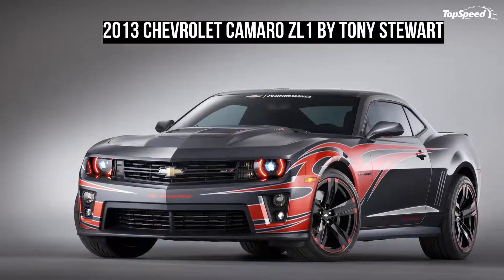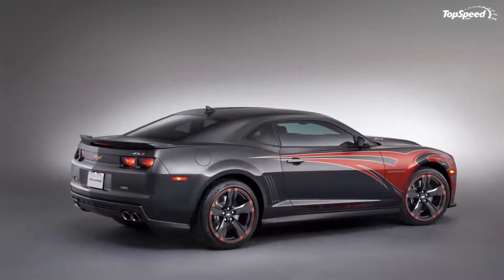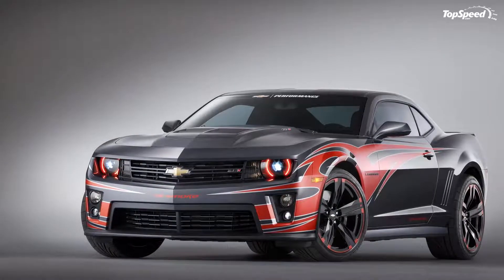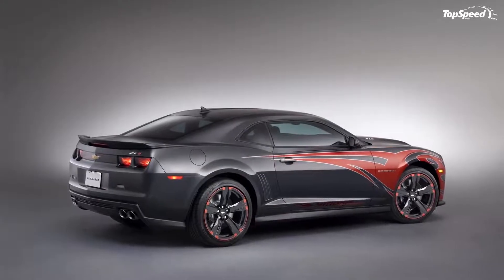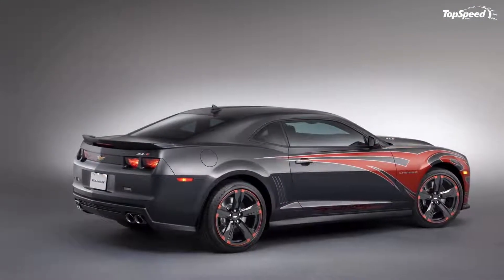Moving to the interior, the highlight of the program includes suede door panel inserts and instrument panel wrapping with laser-etched details, jet black leather door arm rests with matching French accent stitching and white piping, jet black suede leather wrapped steering wheel with scarlet accent stitching, piano black trim plates, and a gauge cluster bezel.